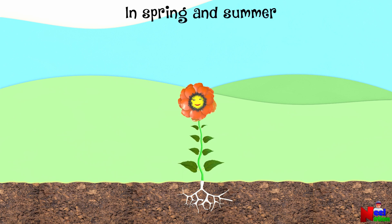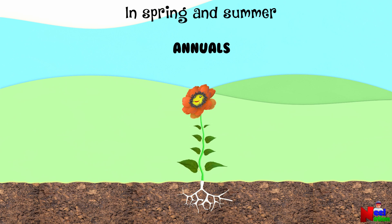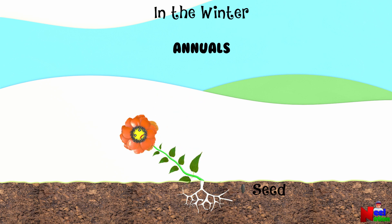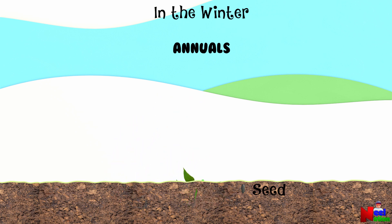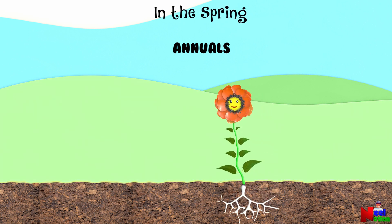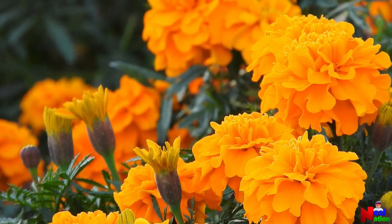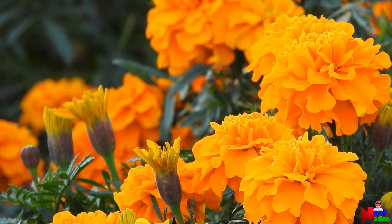Not all plants can survive winter. Plants called annuals cannot survive the cold winter. They live and die before the cold winter sets in. Although many of them drop seeds that can grow into a new plant in the spring. Petunias and marigolds are some of the popular annuals in your garden.